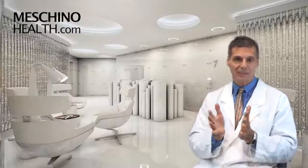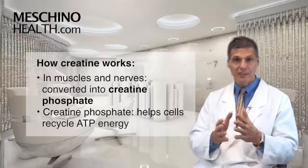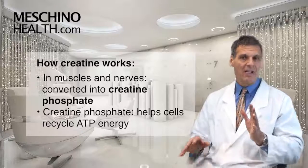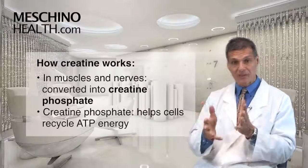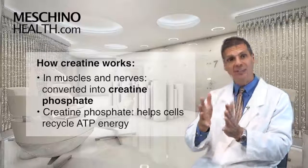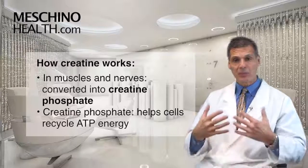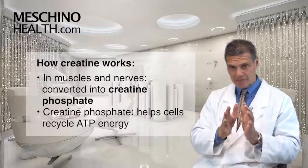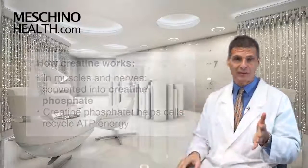So how does creatine work? Well, creatine once it gets into the muscle and nerve cells becomes creatine phosphate. And creatine phosphate is a high-octane source that can help the cell recycle ATP energy very quickly, so you end up with more available ATP energy to power the biological work of the cell. With creatine supplementation, you can increase the cellular amount of creatine phosphate by up to 40% with regular supplementation.